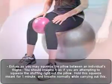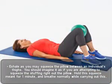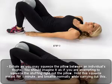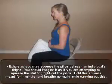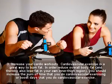Exhale as you squeeze the pillow between your thighs. Imagine it as if you are attempting to squeeze the stuffing right out of the pillow. Hold this squeeze for one minute and breathe normally while carrying out this exercise.